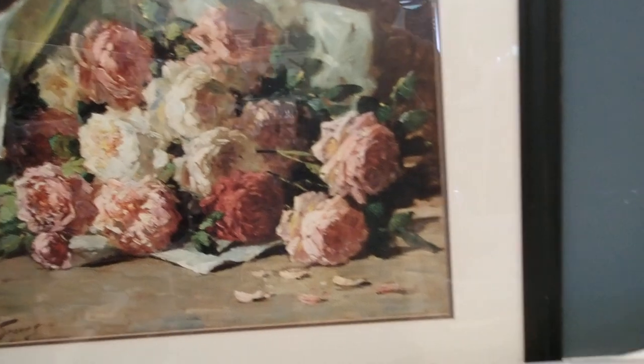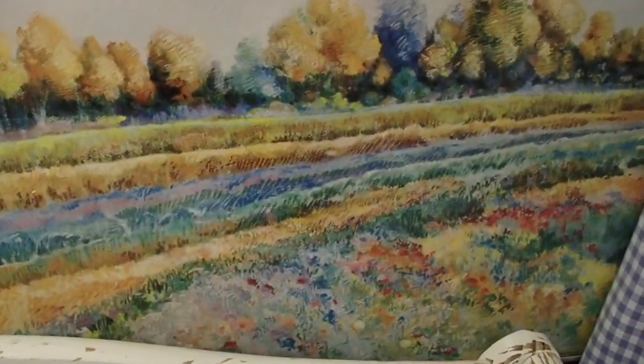Look at that frame — $15. For that frame, this one is $8. Look at how beautiful.